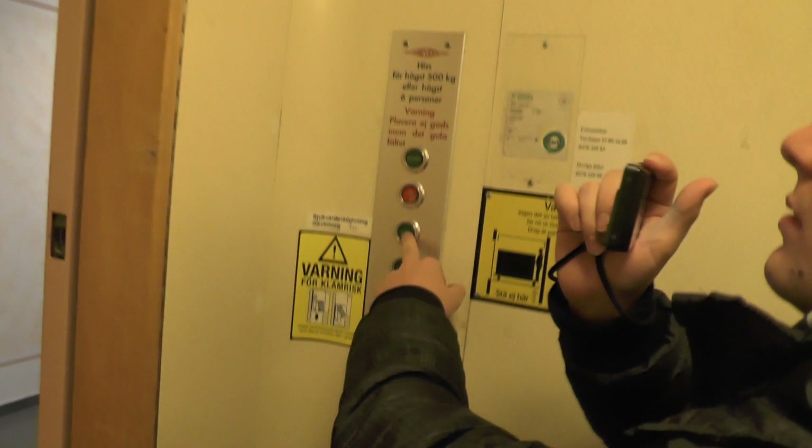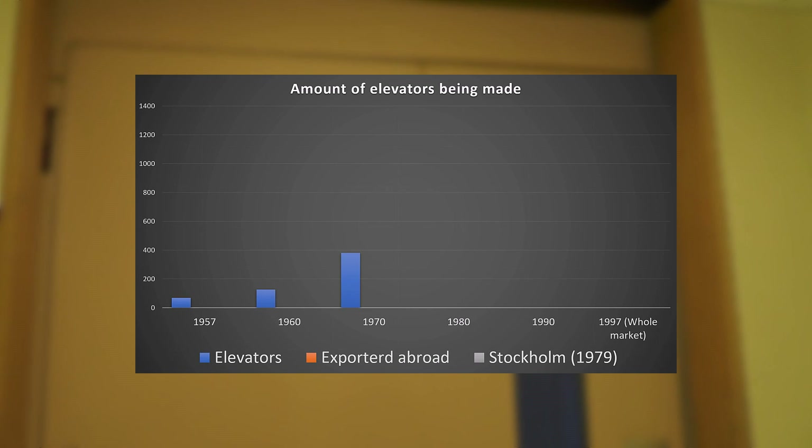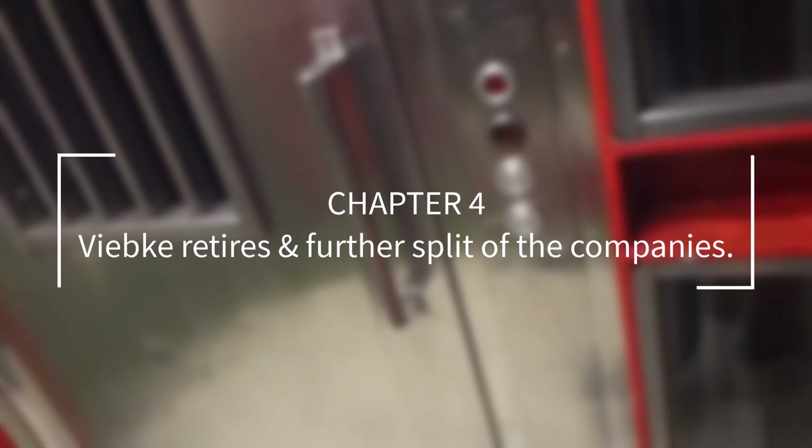This resulted in the first Deve elevators that the company was most known for. Manufacturing increased and in 1970 the company employed 122 people, turned over 12.4 million Swedish kronor and delivered 381 elevators, including 30 that were exported abroad.